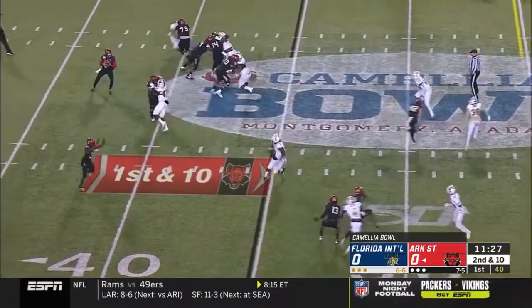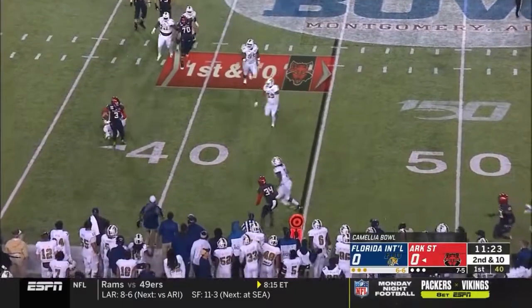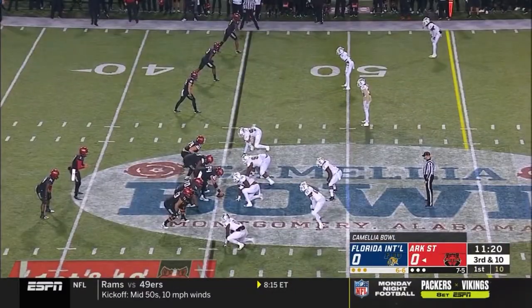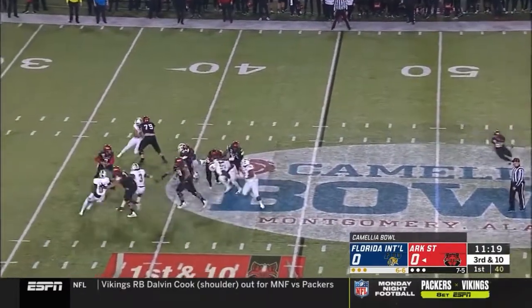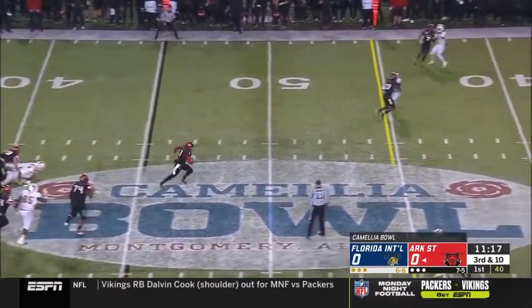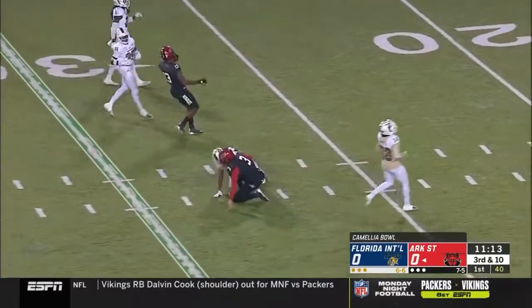Shots versus the secondary. Second and 10, a pump fake for Hatcher. Now rolls out and just throws. Red Wolves two of two on third down on this drive. FIU bringing pressure. Hatcher escapes it. First down run inside the 35, sliding down.